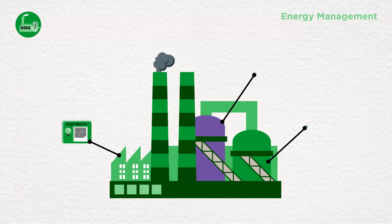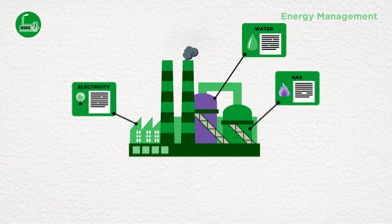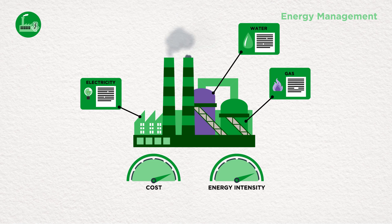Track when, where, and how much actual energy is being used with System Platform's Corporate Energy Management app. Then optimize production and utilization profiles to maximize cost-effectiveness and reduce energy intensity.